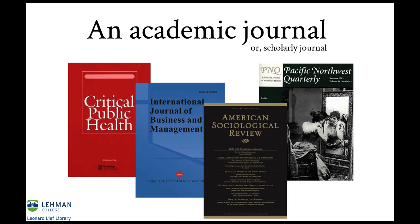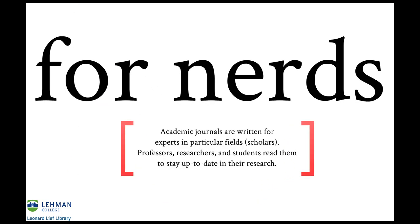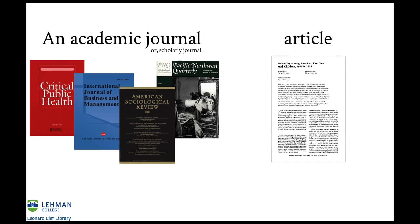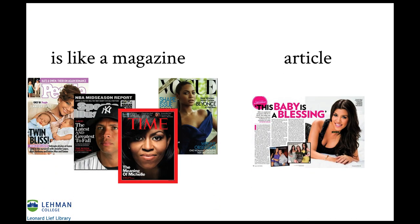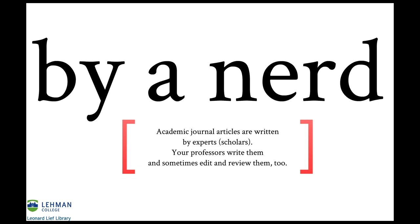An academic journal, or a scholarly journal, is like a magazine — for nerds. Academic journals are written for experts in particular fields. Professors, researchers, and students read them to stay up to date in their research. So an academic journal article is like a magazine article written by a nerd — academic journal articles are written by experts.